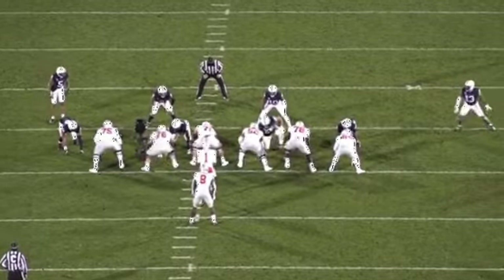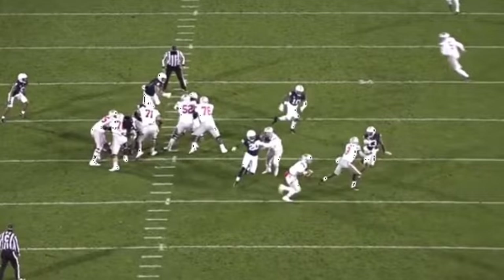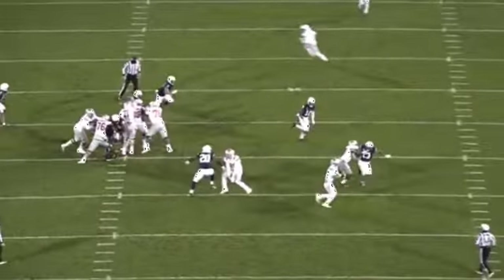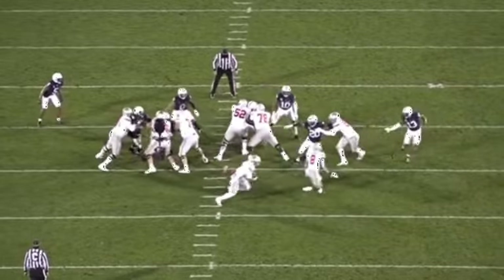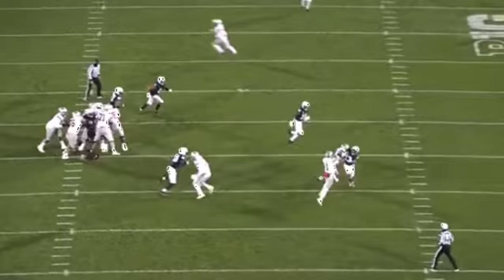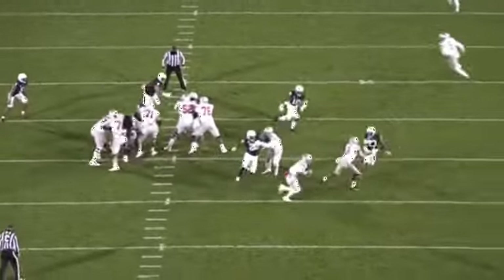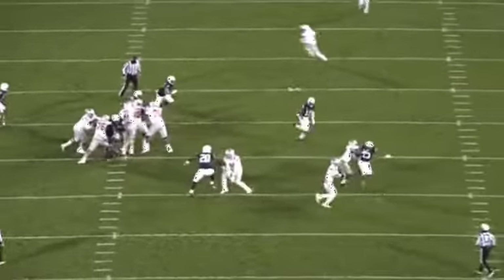The second play is against Penn State and this time it's a sprint out. They're going to cut the field in half and use the running back as a lead blocker to try and seal the edge. What I especially like about this play is that it isn't blocked perfectly. Number 13 does a terrific job, as you see here, staying outside and keeping outside contain, not giving Fields the outside edge.